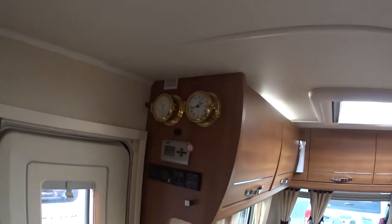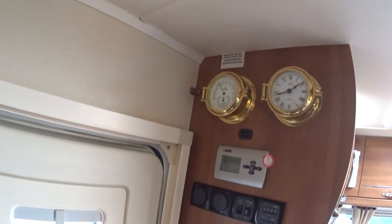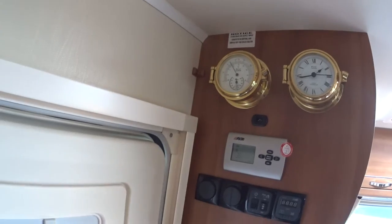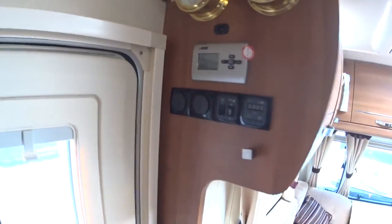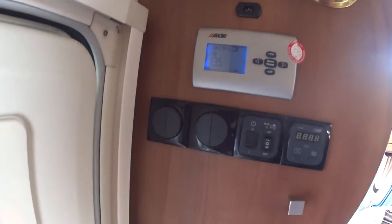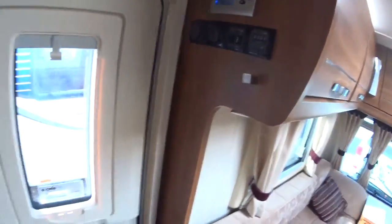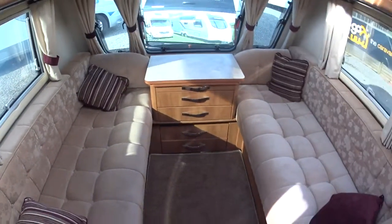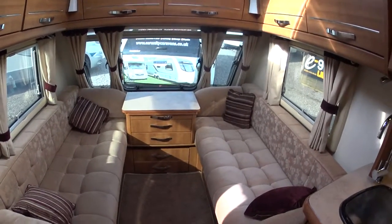There's a ship's clock and what appears to be a barometer - if nobody likes those we can remove them and make the holes as if they were never there. The previous owners had a nautical theme going on. These are the controls for the Aldi heating, interior light switches, and tank level indicators. Okay, that just about completes Serenity Leisure's video for this 2013/14 Buccaneer Schooner.